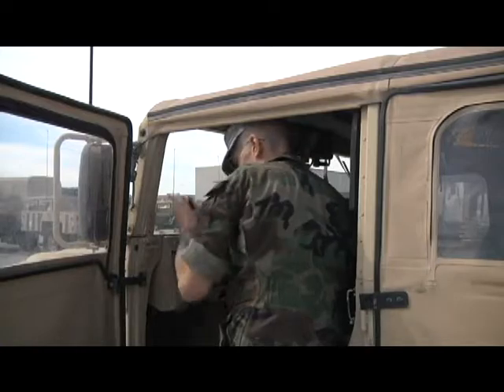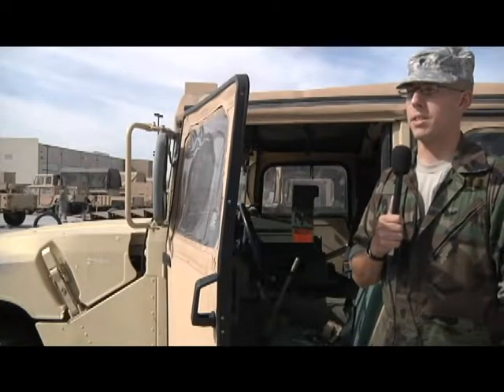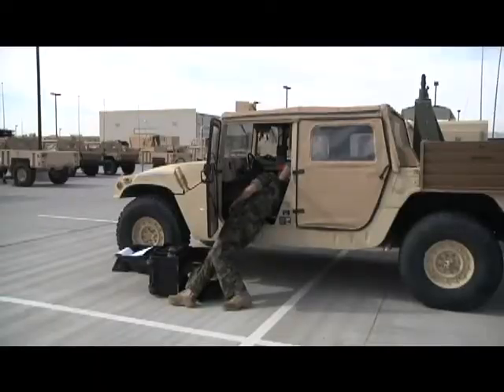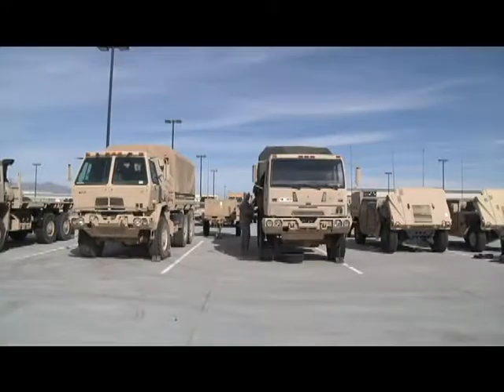Right now this vehicle is having an issue where the hazard lights will come on, so I'm trying to test whether it's the actual cluster — which in the Humvee controls the turn signals — or if it's an internal issue.